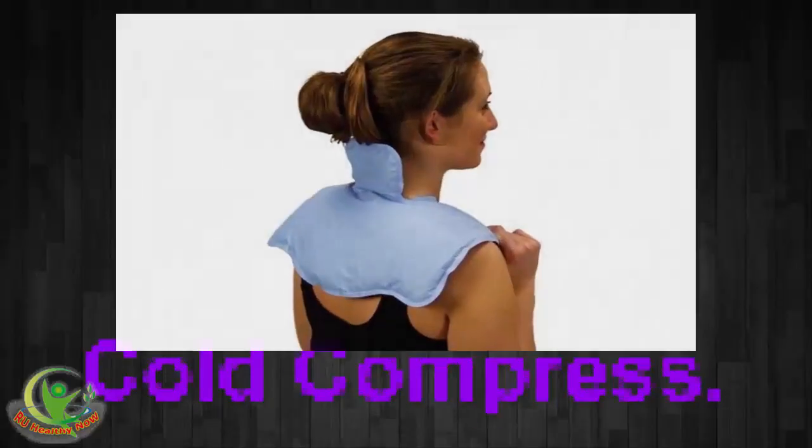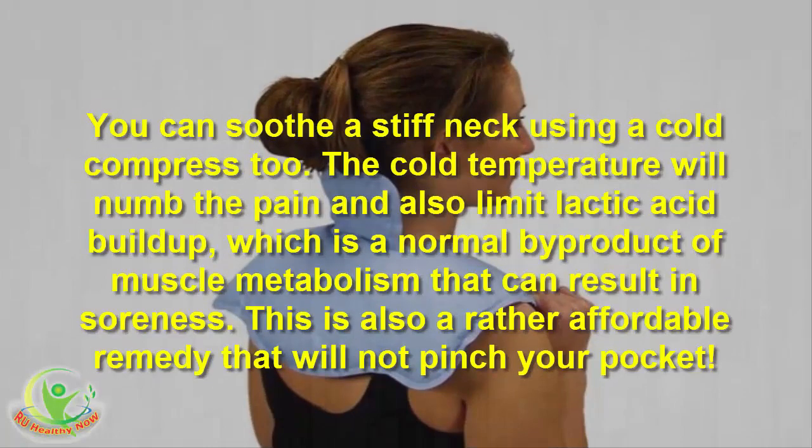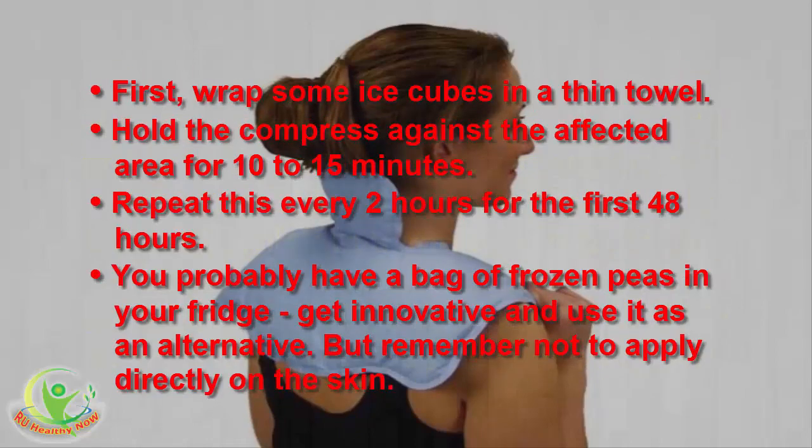2. Cold compress. You can soothe the stiff neck using a cold compress too. The cold temperature will numb the pain and also limit lactic acid buildup, which is a normal by-product of muscle metabolism that can result in soreness. This is also a rather affordable remedy. First, wrap some ice cubes in a thin towel. Hold the compress against the affected area for 10–15 minutes. Repeat this every 2 hours for the first 48 hours. You can also use a bag of frozen peas from your fridge as an alternative.